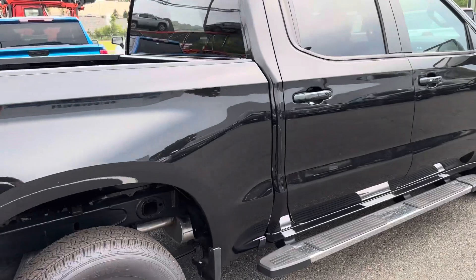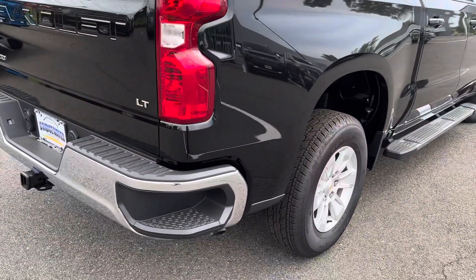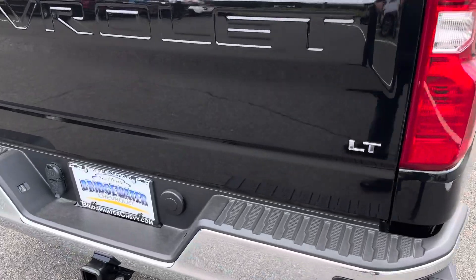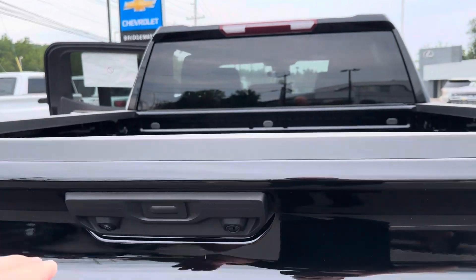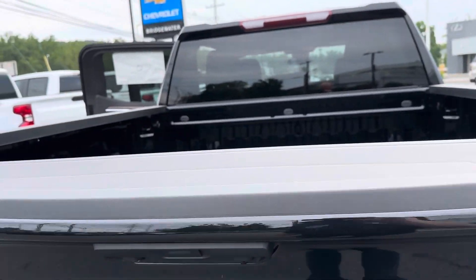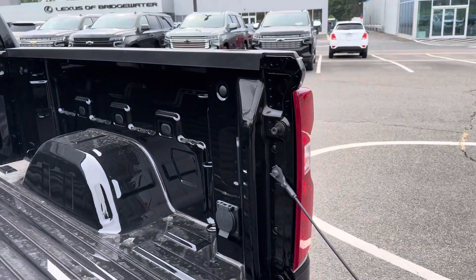Keyless entry, push-button start, remote start. Step in the bumper to get in and out of the truck bed. It's all set up for trailering if you need it. Backup camera, easy drop tailgate, tie-downs with electric power.